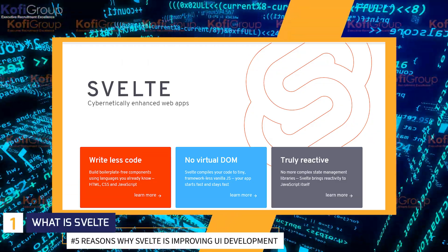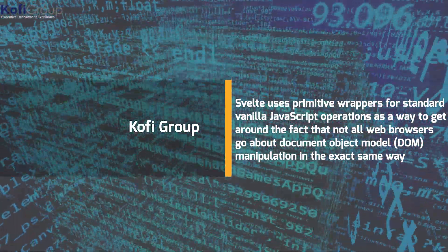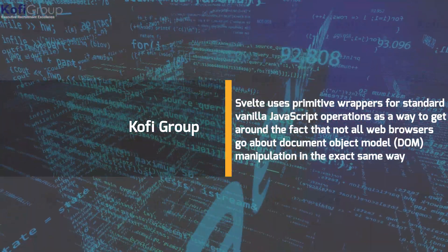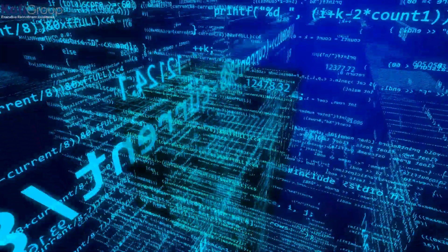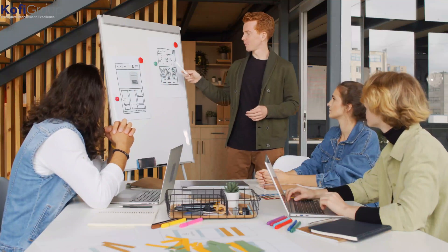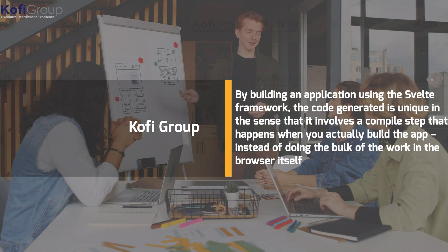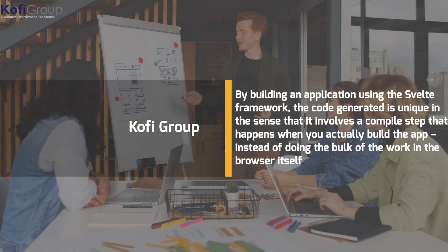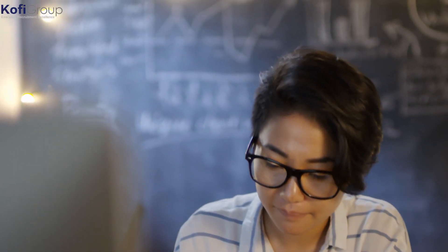Number one: what is Svelte? This Rich Harris-developed JavaScript framework is actually a compiler first. Svelte uses primitive wrappers for standard vanilla JavaScript operations to get around the fact that not all web browsers handle DOM manipulation the same way. This is a completely new approach to building user interfaces — different from Angular, React, and Vue — involving a compile step that happens when you build the app, rather than doing the bulk of work in the browser. The big three use a virtual DOM, which is constantly compared to the previous version; if changes are detected, a batch update is issued to the real DOM.